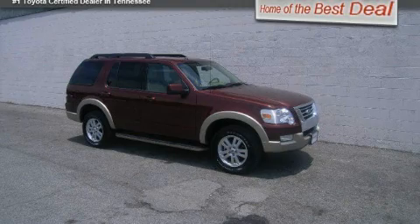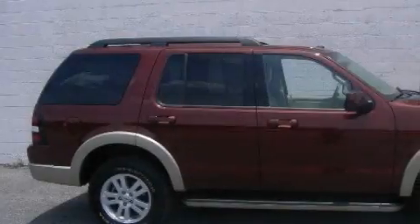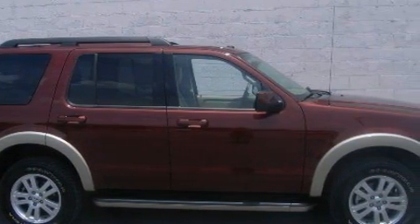This is a 2010 Ford Explorer, a big SUV for big fun. It has a 4.0 liter six-cylinder engine and an automatic transmission.